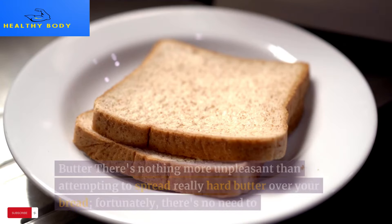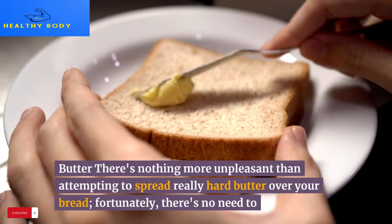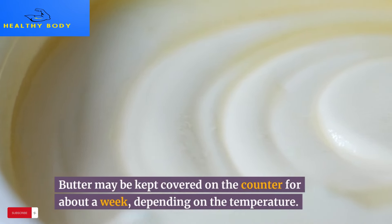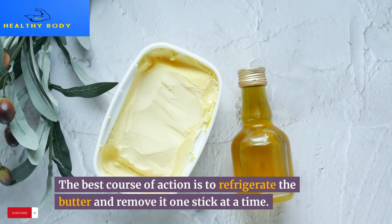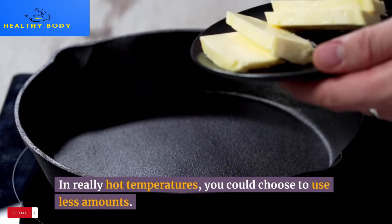15. Butter. There's nothing more unpleasant than attempting to spread really hard butter over your bread. Fortunately, there's no need to refrigerate it constantly — butter may be kept covered on the counter for about a week, depending on the temperature. The best approach is to refrigerate the bulk and remove it one stick at a time. In really hot temperatures, you could choose to use smaller amounts.